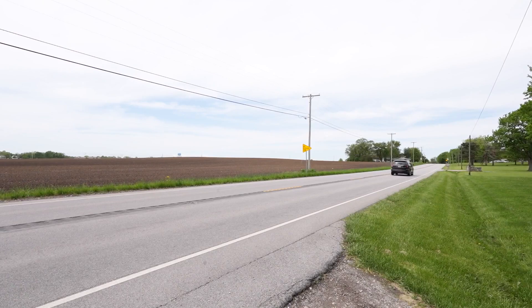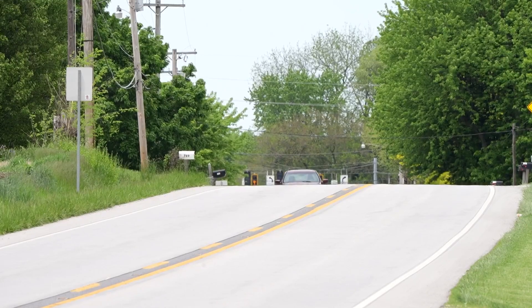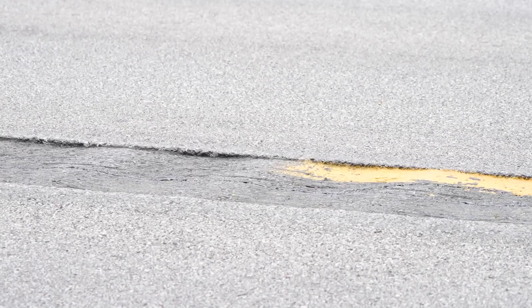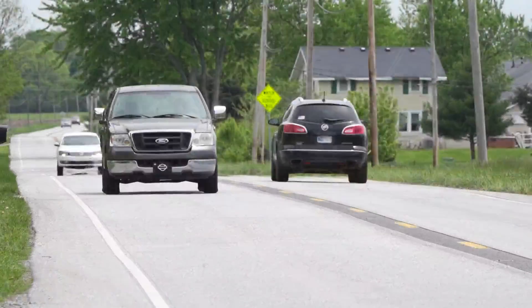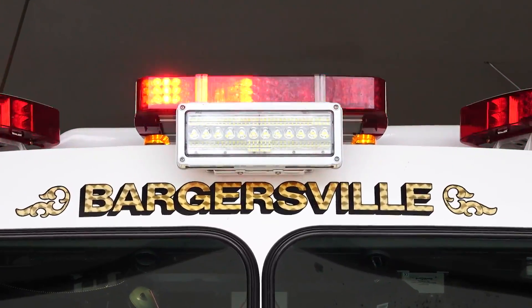Problem is, those two messages last week weren't crashes at all. The phones, likely left on someone's car, fell off onto the ground, so the iPhone mistakenly thought there was an accident, falsely triggering a full call-out of first responders.